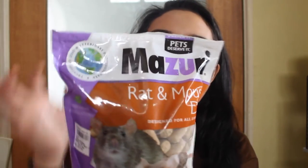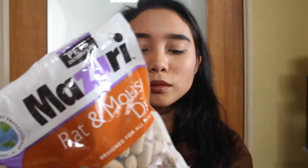Last but not least, I got my hamsters the red and mouse mystery blocks. I got this for twelve dollars at PetMart.